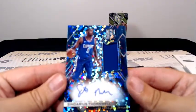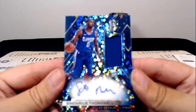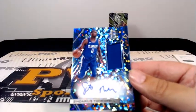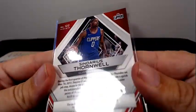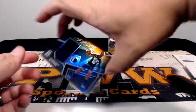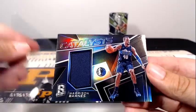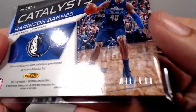Then for the Clippers, Shai Gilgeous-Alexander — rookie auto with the blue swatch — going out to the Clippers. Clips is Zelko. Congratulations, Zelko. That one's numbered 15 out of 99. Next up, Harrison Barnes Catalyst for the Dallas Mavericks. Dallas is Brit M., single color swatch, numbered 41 out of 199.